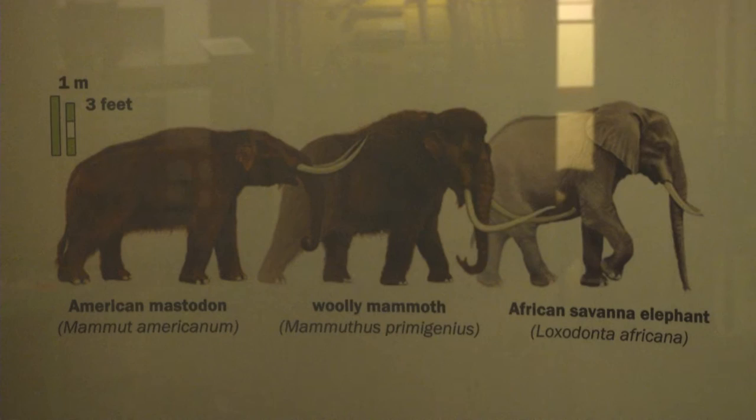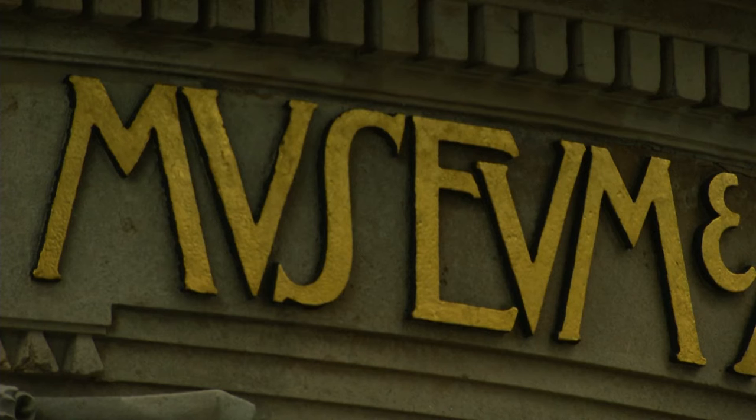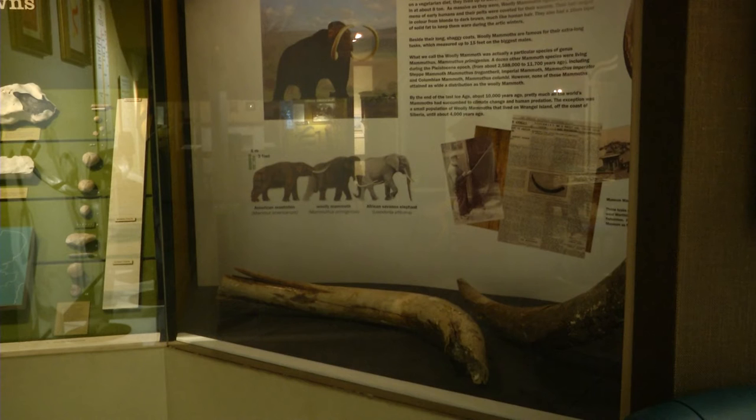It's difficult to believe that thousands of years ago, gigantic woolly mammoths walked where the Worthing High Street now stands. And now, in Worthing Museum, parts of them have returned after curators at the museum made an incredible discovery in a storage cupboard.